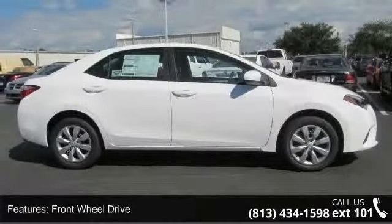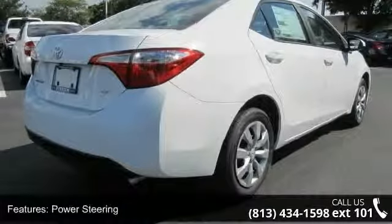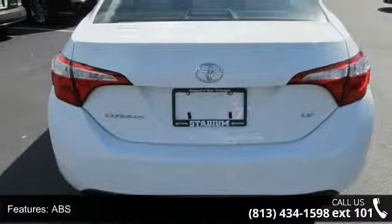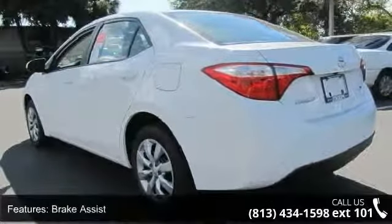Some of the top features included with this vehicle are front wheel drive, power steering, ABS, brake assist, wheel covers, steel wheels, rear defrost, daytime running lights, automatic headlights, and mp3 player.